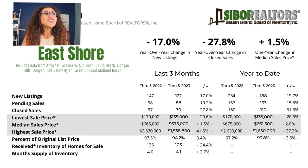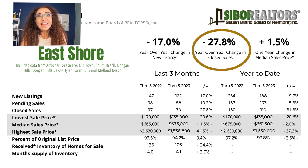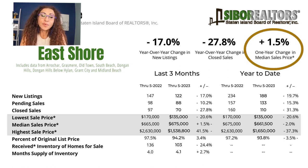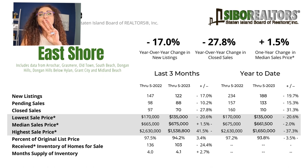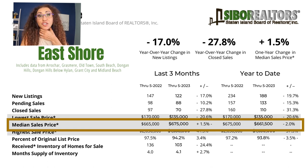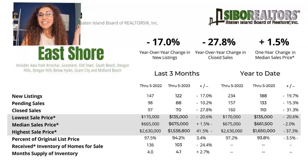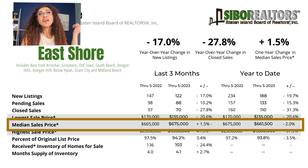The year-over-year change in new listings is down 17%, and the year-over-year change in closed sales is down 27.8%. The one-year change in median sale price is still up by 1.5%. Comparing the last three months — March through June of 2022 — the median sale price in the East Shore was $665,000. The same period this year, it is up to $675,000.